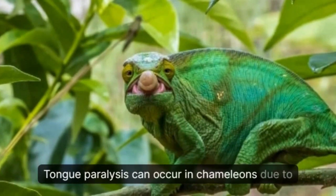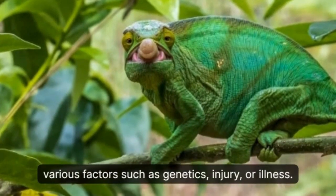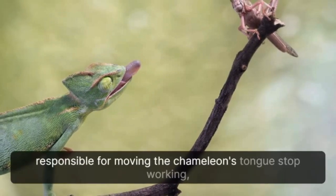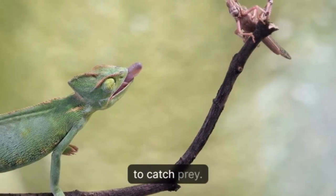Tongue paralysis can occur in chameleons due to various factors such as genetics, injury, or illness. It is a condition in which the muscles responsible for moving the chameleon's tongue stop working, causing it to have difficulty extending its tongue to catch prey.